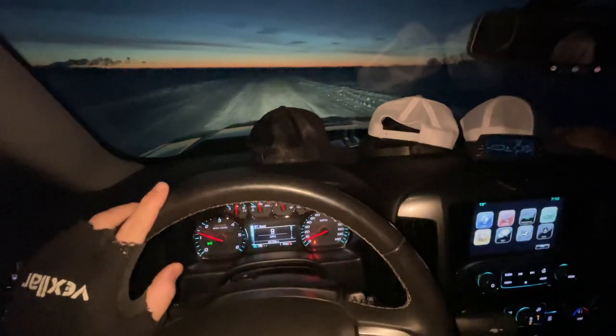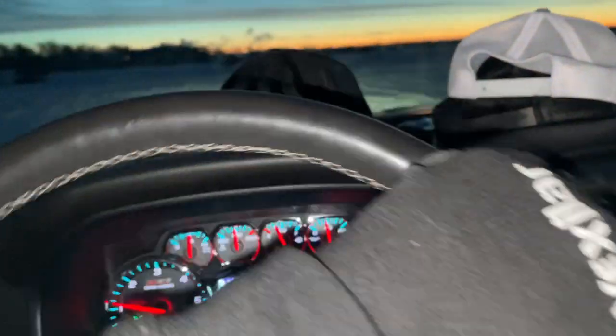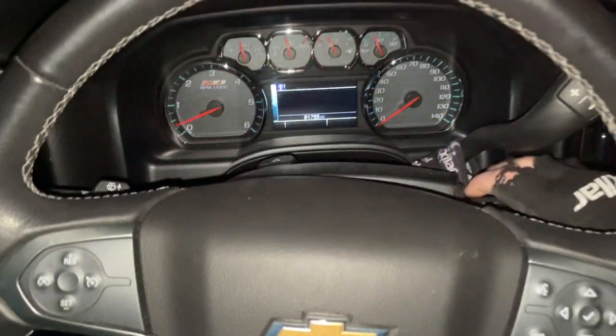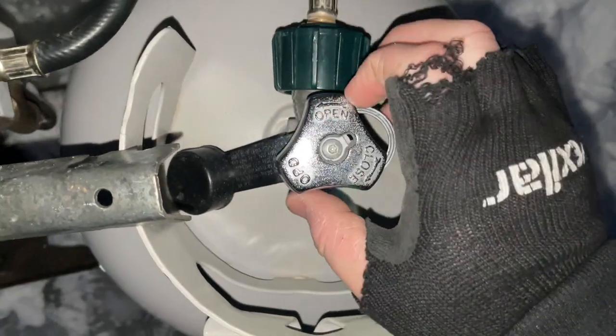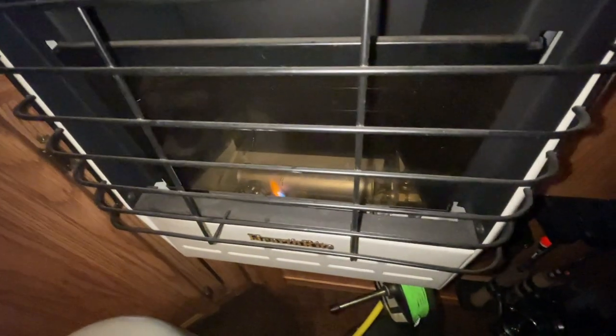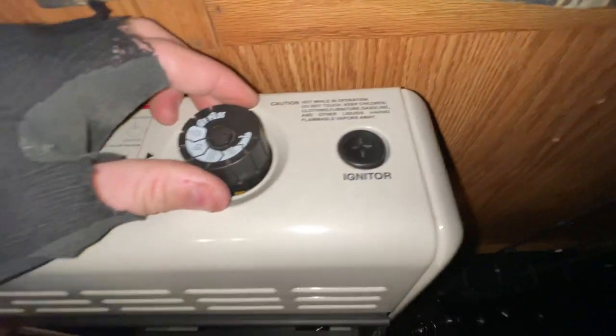It is nice today, 19 degrees, it's gonna be warm. All right, we're here. We're on. Let's get it nice and hot in here.